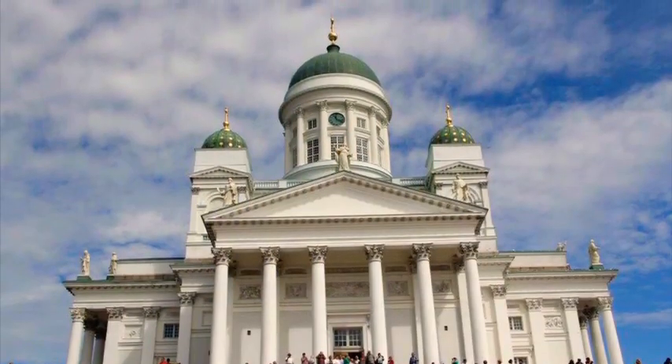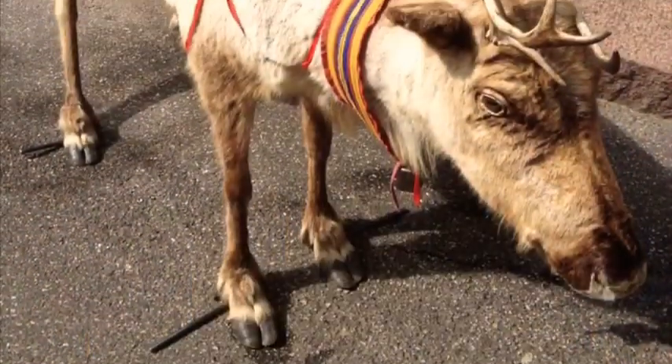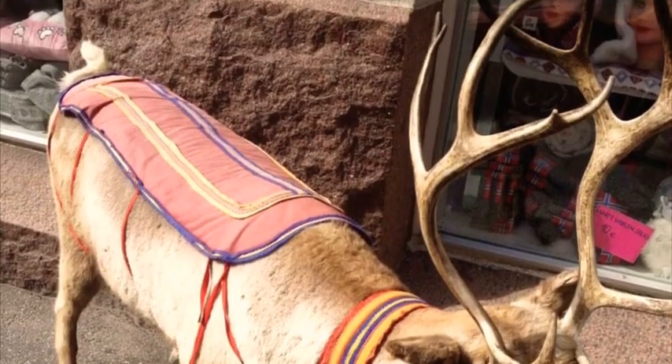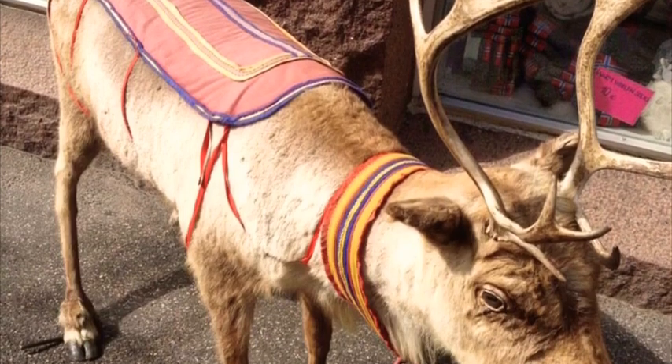Helsinki was filled with beautiful buildings, but you know what else it had that was interesting? Reindeer. Our tour guide told us that reindeer is a very big thing there, and yeah, they have a lot of reindeer there. Who would have thought, right?